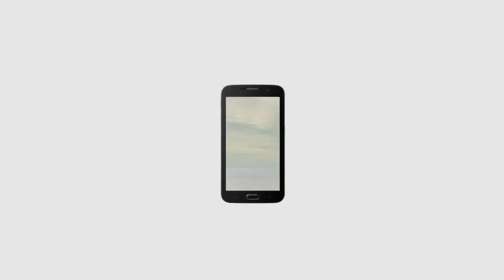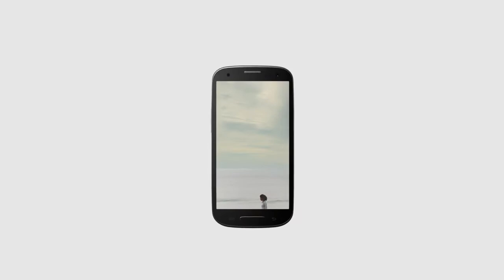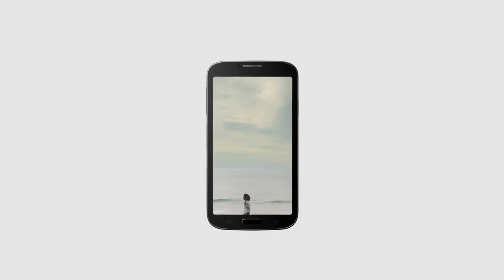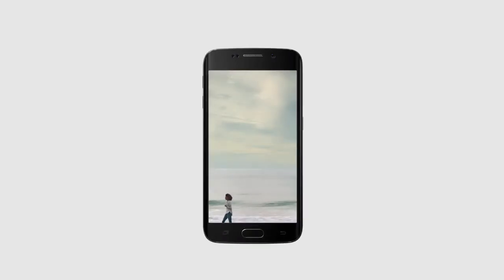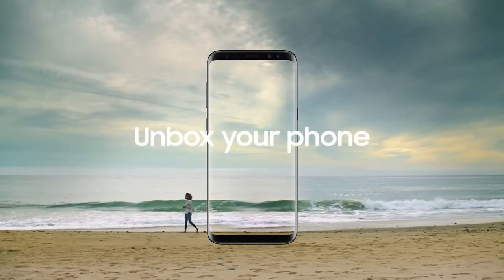We live our lives through our phones. They're now our screens of choice to enjoy everything from TV shows to mind-blowing games. But smartphones still look the same as they did a decade ago — buttons, bezels, and frames that all get in our way. Until now. Unbox your phone. Samsung Galaxy S8.